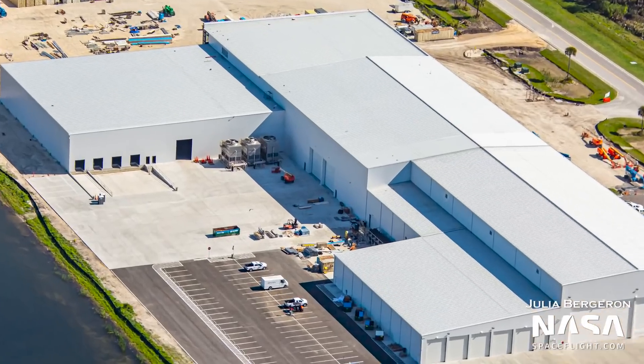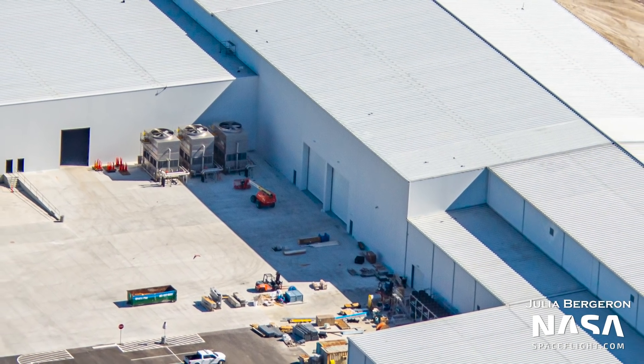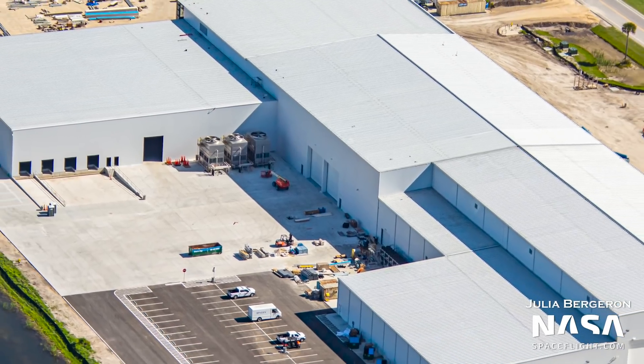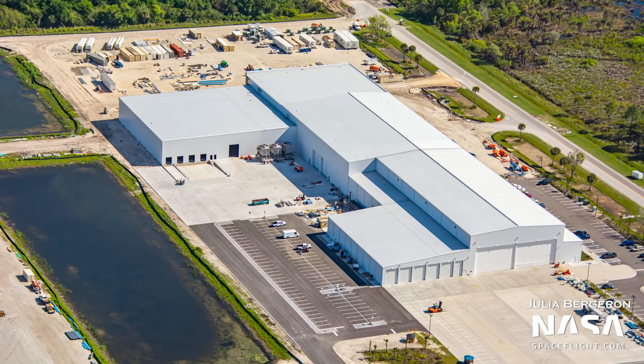More curious, though, is a door first mentioned in our last flyover video. Located on the western side of the Hangar X extensions, this door is almost perfectly sized for one half of a Falcon 9 payload fairing. Given SpaceX's desire to consolidate processing as much as possible for efficiency, it would make sense that they would build an area of their own to refurbish and store fairing halves between flights.